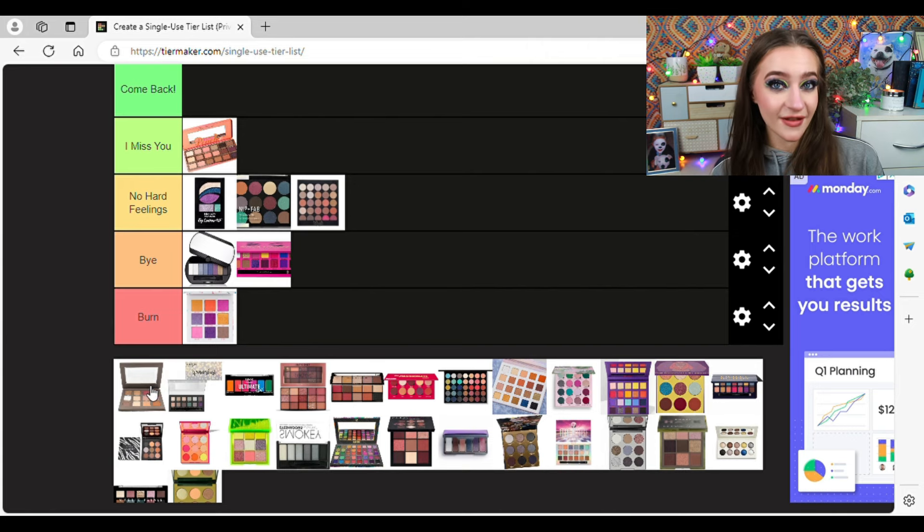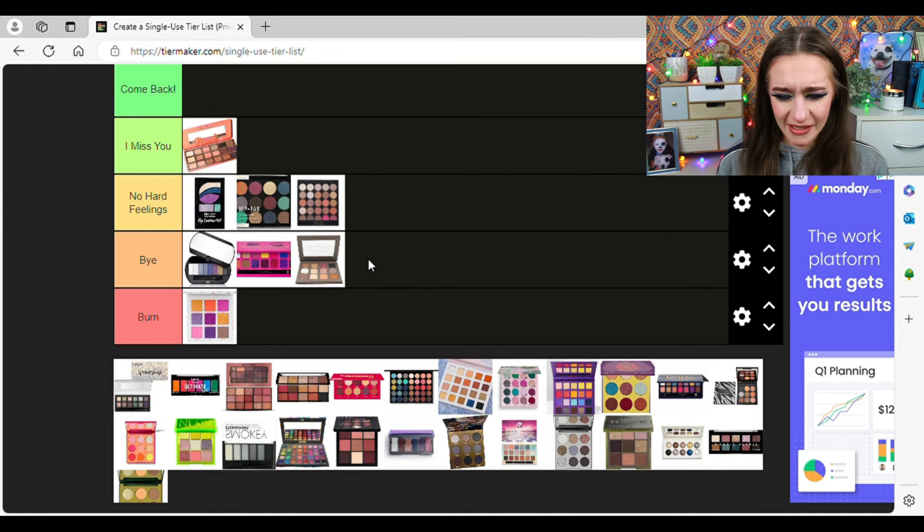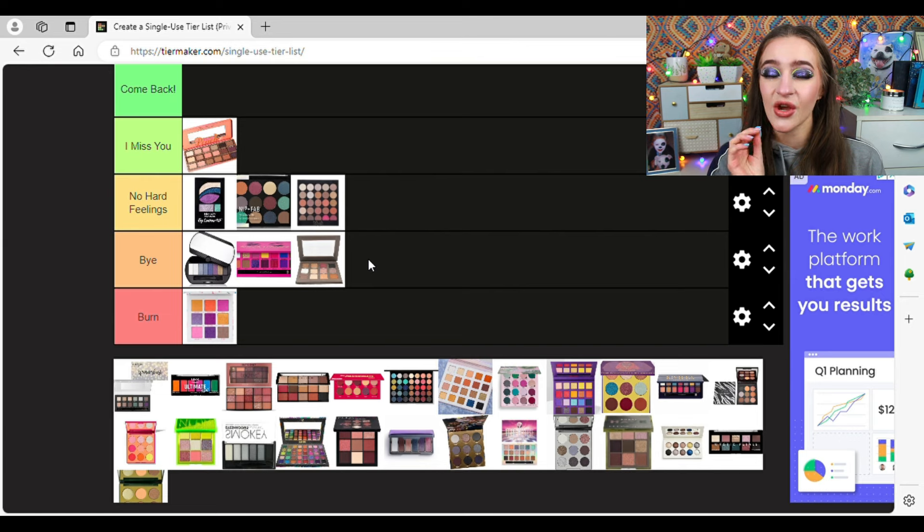This is a Bella Pierre palette — I completely forgot it existed. I'm going to put it in Bye. It was very, very neutral — not much depth, there's like a random black in it. I hate when palettes just have a random black thrown in with no deepening shades. I don't remember it existed. Who knew? Bye — very easy.